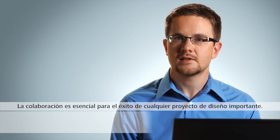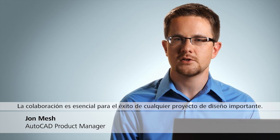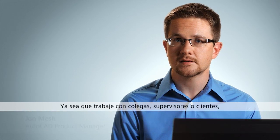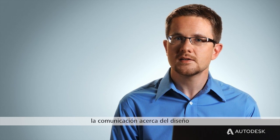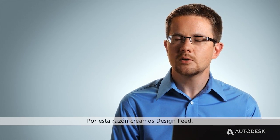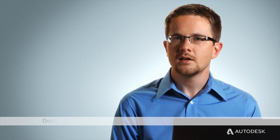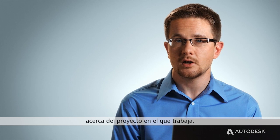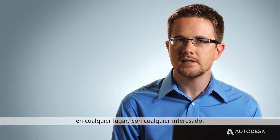Collaboration is essential to the success of any significant design project. Whether you're working with peers, supervisors, or clients, communication about a design is almost as important as the design itself. That's why we created Design Feed. Design Feed is the place to have a powerful conversation about the project you're working on, wherever you are, with any stakeholder.